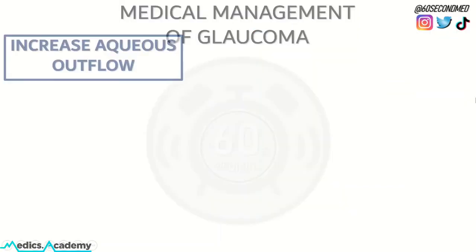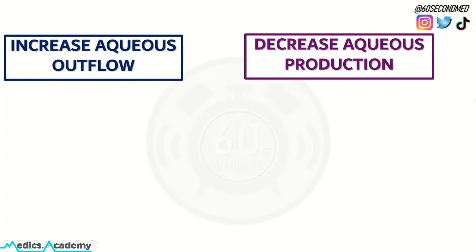In medical management of glaucoma, drugs tend to have a method of action to increase aqueous outflow or decrease aqueous production, all with the end goal of decreasing intraocular pressure within the anterior chamber of the eye.